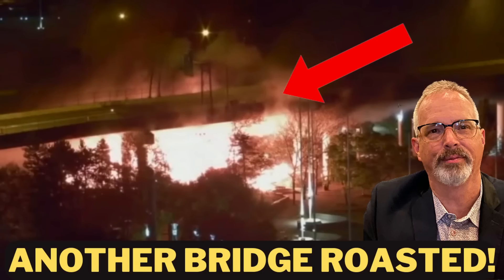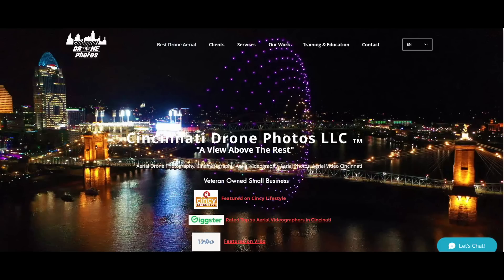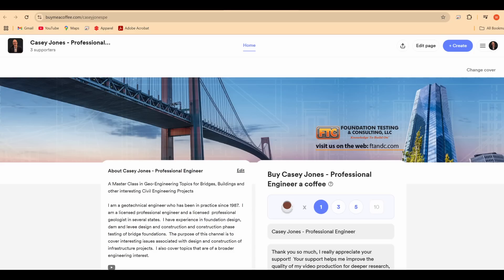It was quite an intense fire. I want to send a shoutout to Cincinnati Drone Photos — I commissioned them to provide this drone footage and they've done a great job. This is the second flight they've done for me, and I'm planning a few more as the work progresses. There's a link in the description. If you'd like to support the channel, consider Buy Me a Coffee — there's a link for that in the description as well.